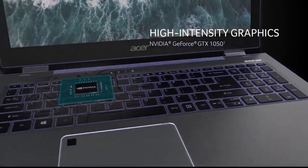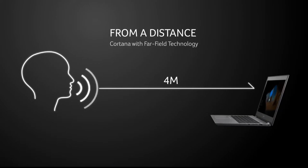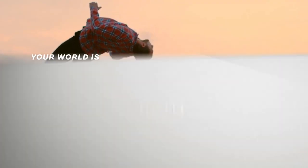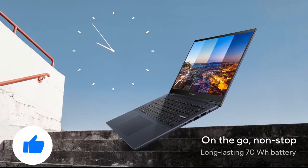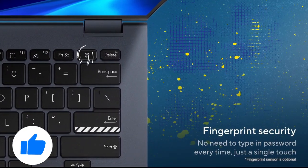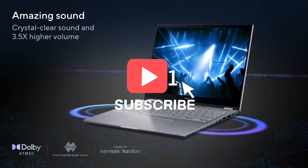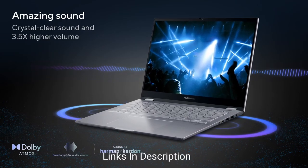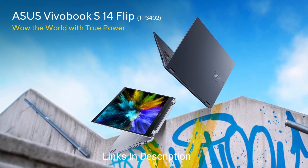In this video, I am going to discuss five amazing budget convertible laptops that you can consider buying. Do watch the video till the end and let me know in the comments which convertible budget laptop you liked the most. Please hit the like button, share this video with your friends, and subscribe to our channel. If you have any queries related to buying a new laptop, you can ask me on Instagram — the link is in the description.